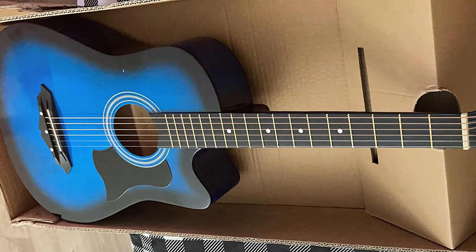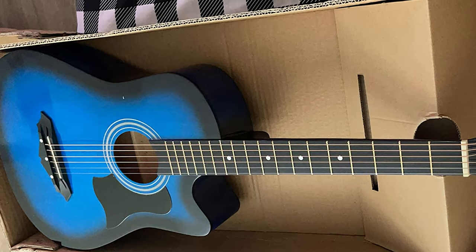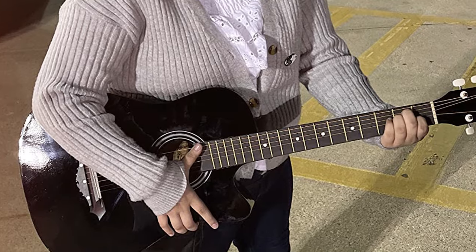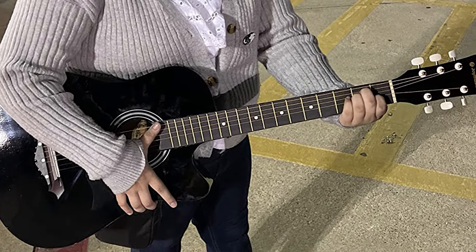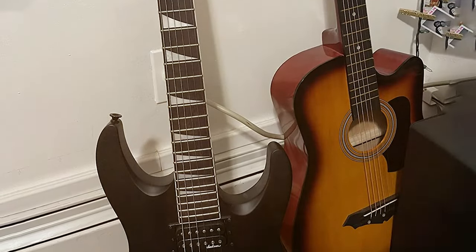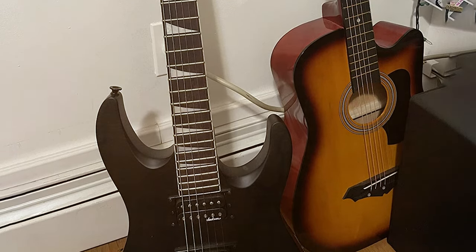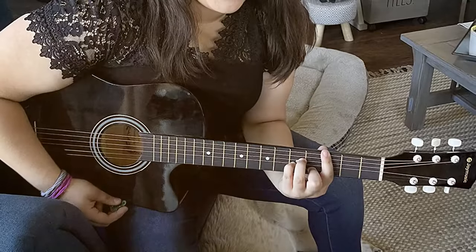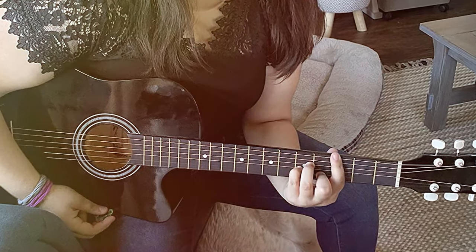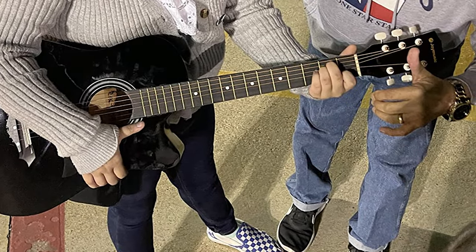What sets this guitar apart is its inclusion of a complete beginner's kit. The package includes essential accessories like a gig bag, tuner, strap, picks, and more, ensuring that beginners have everything they need to get started. It's a thoughtful and cost-effective approach for those just starting their musical journey. The vibrant blue burst finish adds a touch of personality and uniqueness, making it stand out among traditional finishes. In conclusion, the Joyo Music G38C BLS is an excellent choice for beginners, with quality construction, included accessories, and eye-catching design making it a compelling option for aspiring musicians.